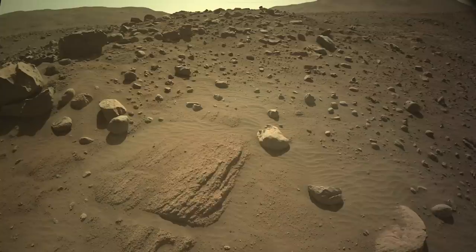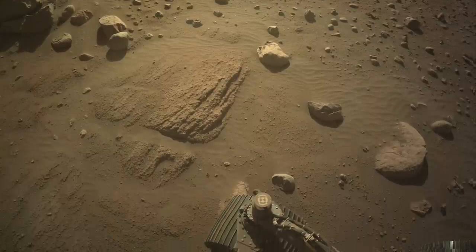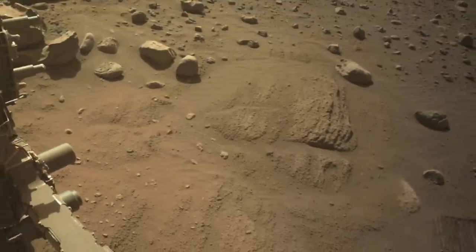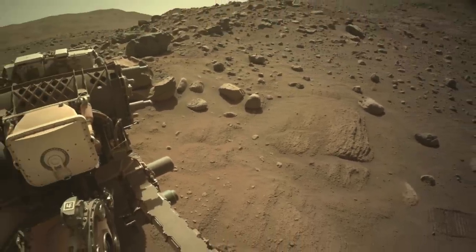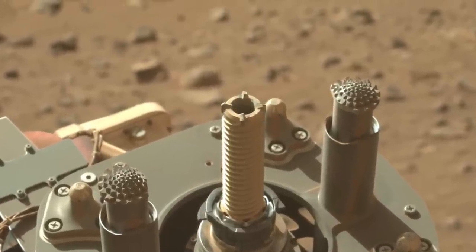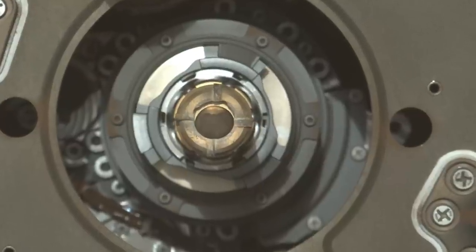There's something so compelling about the outcrop Perseverance is on that it's spent nearly a month and even repositioned to check it out. But the sampling effort produced barely any material in the tube, so now what? On this episode of Mars Guy.